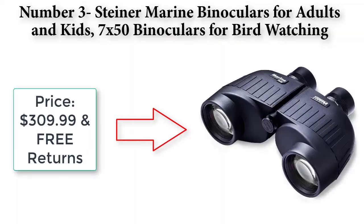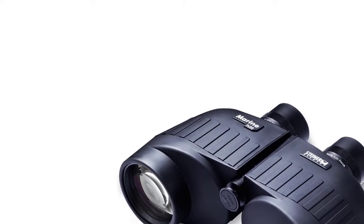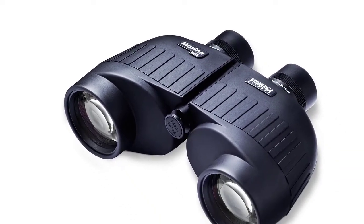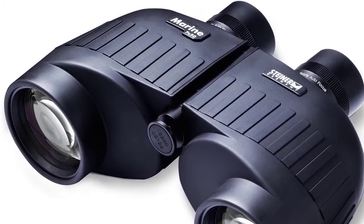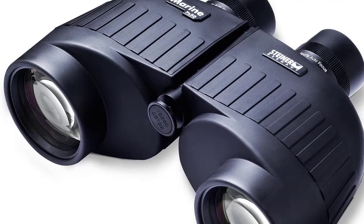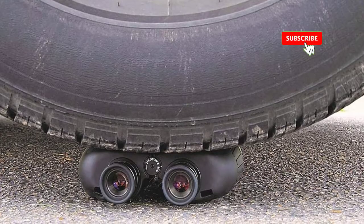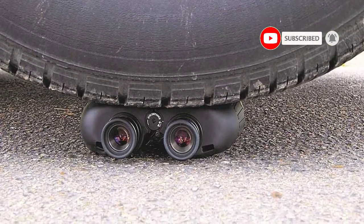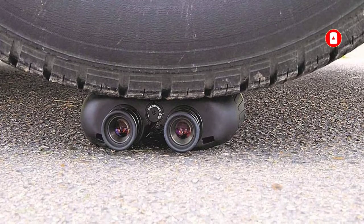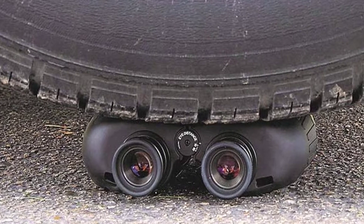Number three: Steiner Marine binoculars for adults and kids — 7x50 binoculars for bird watching, hunting, outdoor sports, wildlife sightseeing, and concerts. Price: $309.99 with free returns. High-contrast optics for bright, high-contrast images with true-to-life color reproduction. 7x magnification, 50 millimeter objective diameter. Field of view at 1000 yards: 356 feet.